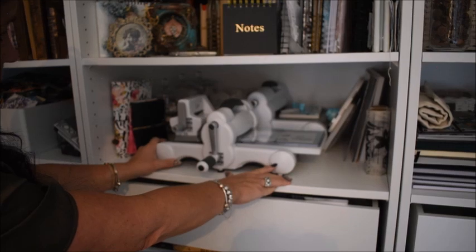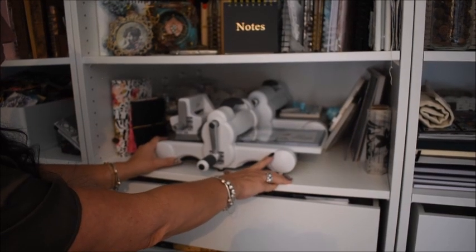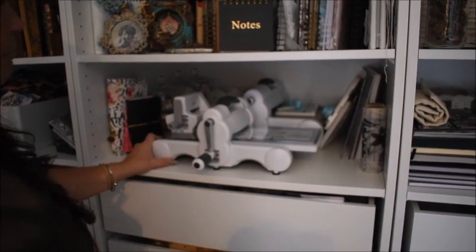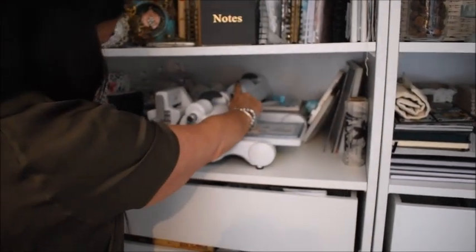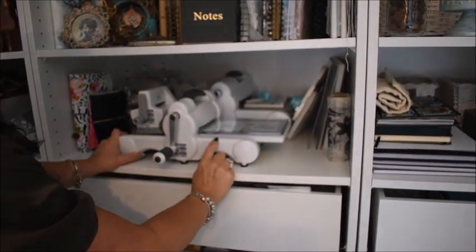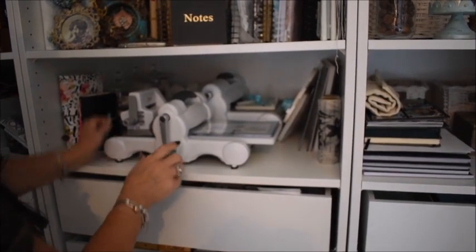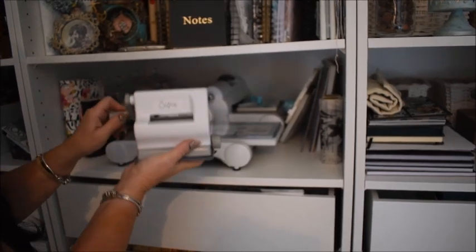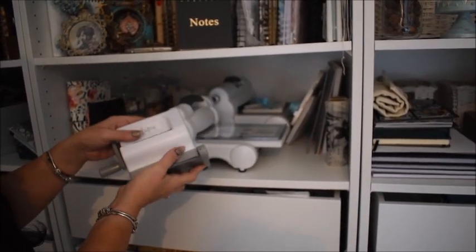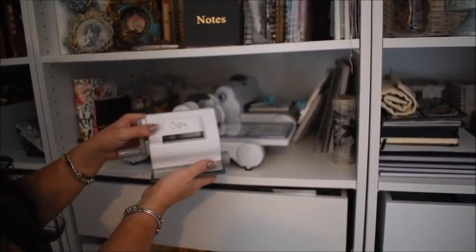Here on the next shelf I have Big Shots — yes, I have three of them. I can't understand why. The biggest plus size, the Big Shot in normal size, and my favorite, the Sidekick. Perhaps I'll do another video where I show you my favorite tools.